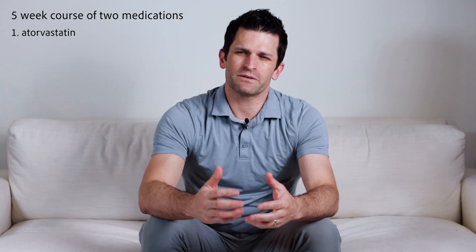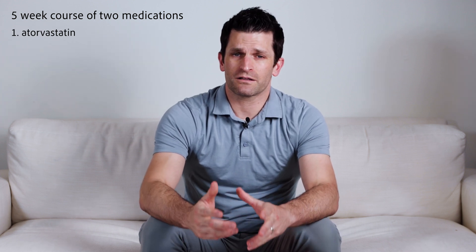The treatment is a five-week course of two different medications. One is atorvastatin, which is typically used to treat high cholesterol. It is thought to be anti-inflammatory and promotes a process called angiogenesis. We prescribe 20 milligrams daily for five weeks.